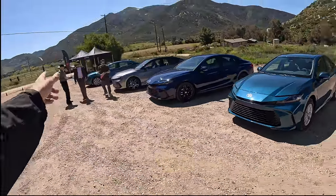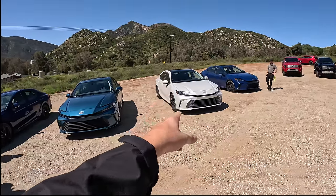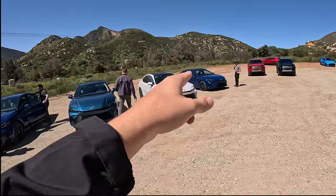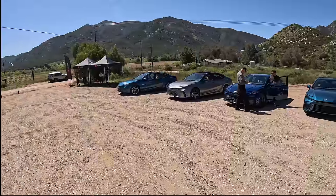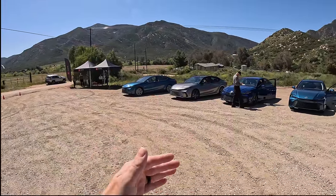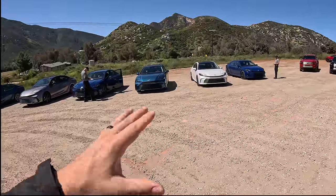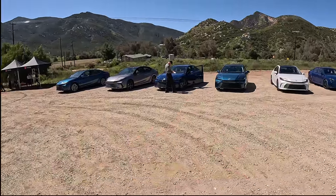As I look down the lineup, let me know which trim level you think visually looks the best. Here's an XLE in white — that looks pretty darn good — and an XSE in blue down there as well. What a beautiful lineup of Camrys: four trim levels, all-wheel drive or front-wheel drive, all hybrid, all incredible efficiency, great looks, great functionality. Long live the Toyota sedan. Catch you in the next one.